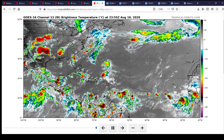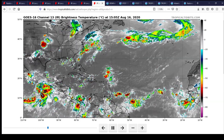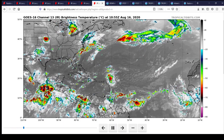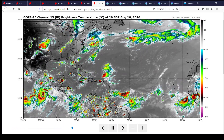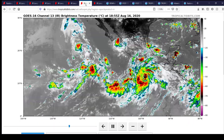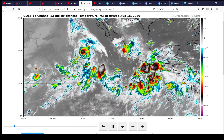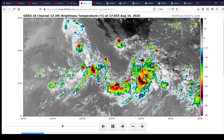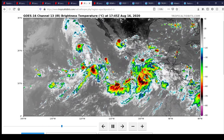We also have another wave that came off of Africa yesterday and has a decent chance of development, as well as 97L. And on the left-hand side of your screen, you see what is now Tropical Storm Genevieve, poised to undergo perhaps rapid intensification in the next couple of hours. Here's the East Pacific view — you can see Tropical Storm Fosto right there, and then the remnants of what used to be Tropical Depression 10E.